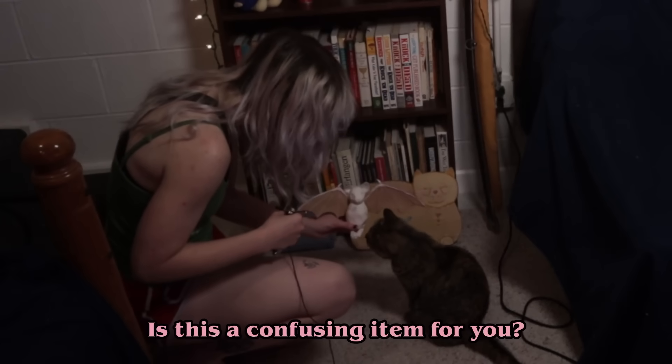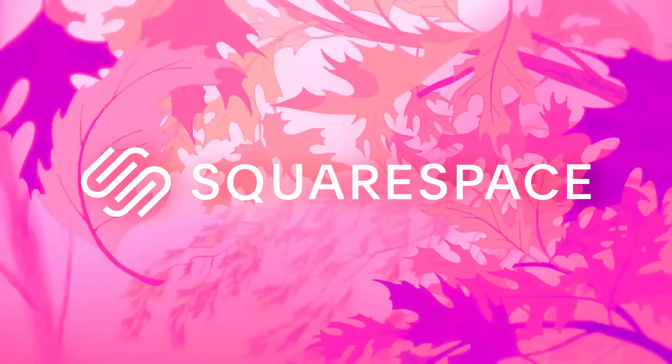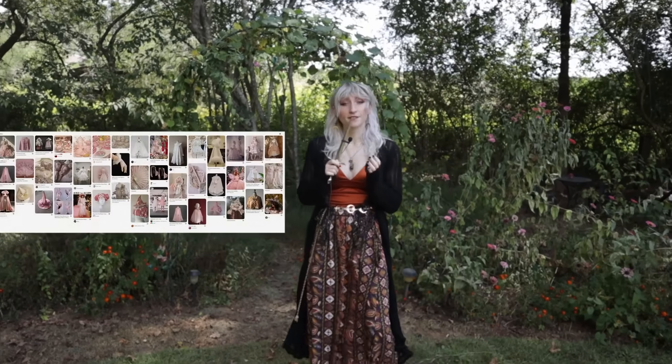Is this a confusing item for you? Do you want to rub your face on it? This video was brought to you by Squarespace. Do you ever make the mistake of going on Pinterest, where you are then accosted by an image that no matter what you do will just not leave your melon? That is the mistake that I make on a weekly basis, and it's also the entire premise of this channel.